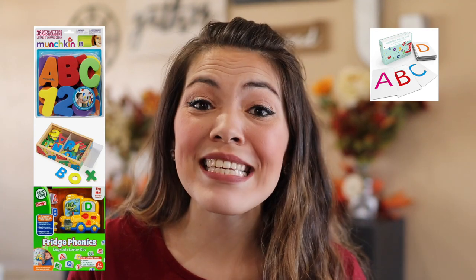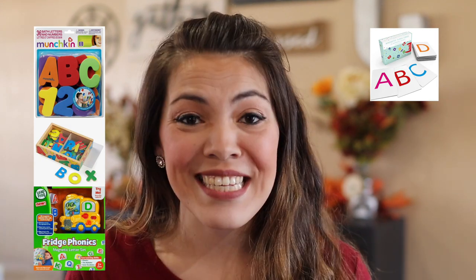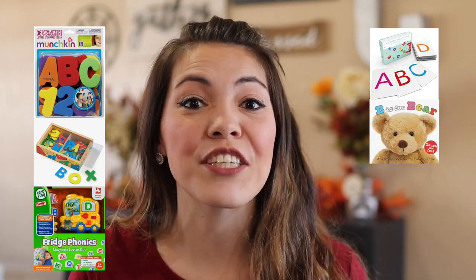Some of my favorite things to keep in the house to increase exposure include: foam bath letters — great for the bath but also for incorporating in play; magnetic letters for the fridge, especially one by LeapFrog where you put letters in the school bus and it sings; big letter cards to play with or flip through in a photo book sleeve; and simple books that focus on letters such as 'B is for Bear' and 'Chicka Chicka Boom Boom.'